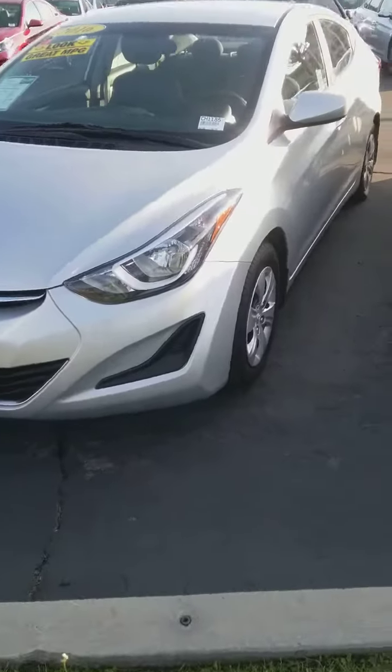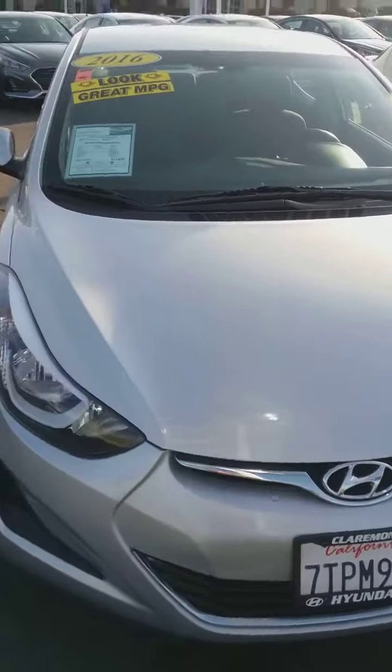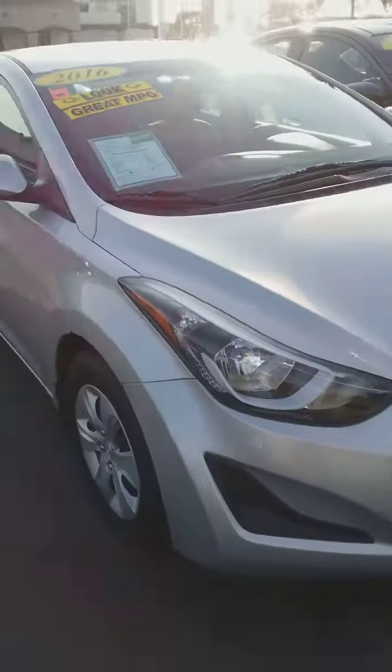And we even have a 2016 Hyundai Elantra. This also has great miles per gallon.